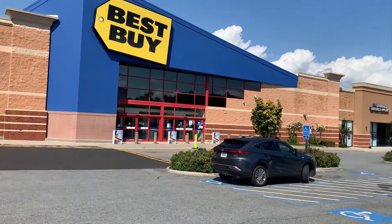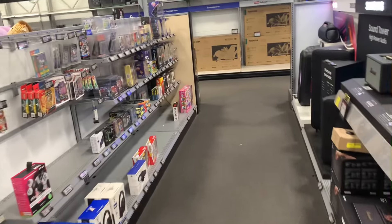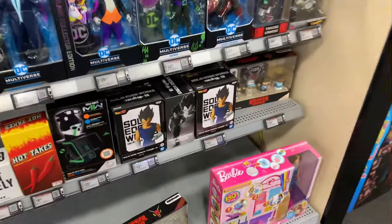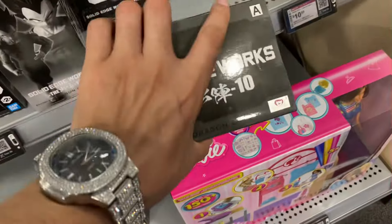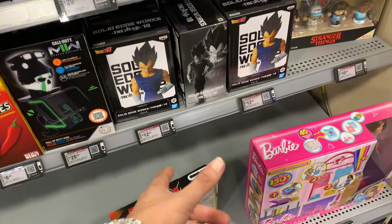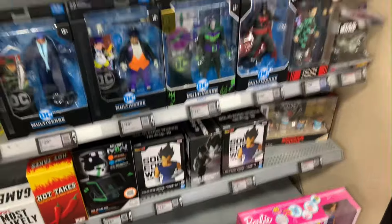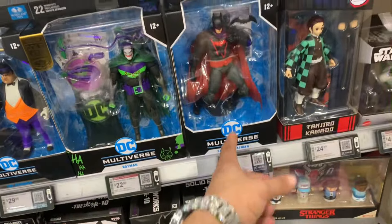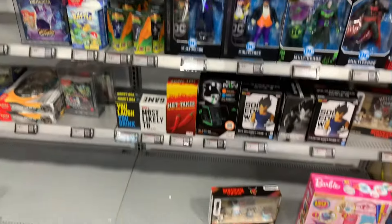We just pulled up to Best Buy — we finna go in here and see what they got. Coming in, I thought there wasn't much but actually they did move stuff around. Got the Vegeta statue here — and it only went for $12? I thought that thing went for $35 but it is $12. We do got some McFarlane stuff — a Penguin, a Joker Batman, the Earth 2 Batman, some Demon Slayer, some Matrix stuff, and some Turtle stuff. That's pretty much it for this aisle.